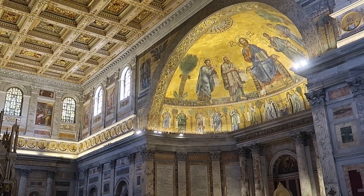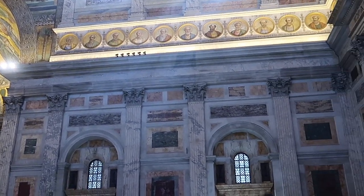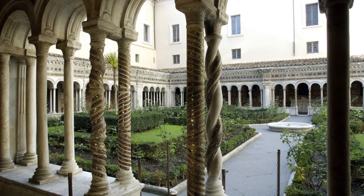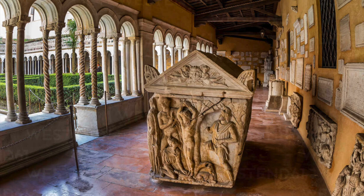South of the transept — or if you struggle with directions like I do, to the right of the transept — is the cloister. Today you have to pay to enter, but it was created between 1220 and 1241 and it's considered to be one of the most beautiful of the middle ages. It has double columns of different shapes, some columns have inlays with gold and colored glass mosaics, and there are also visible fragments from the destroyed basilica and ancient sarcophagi.